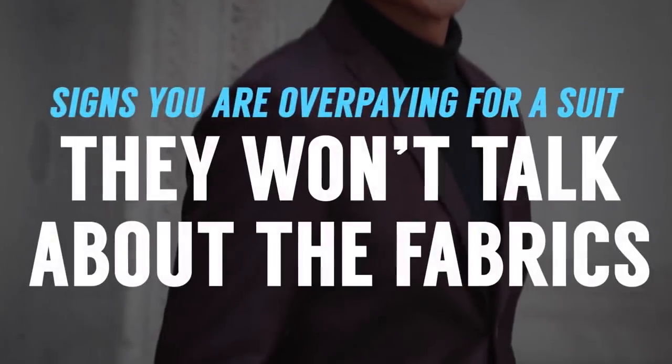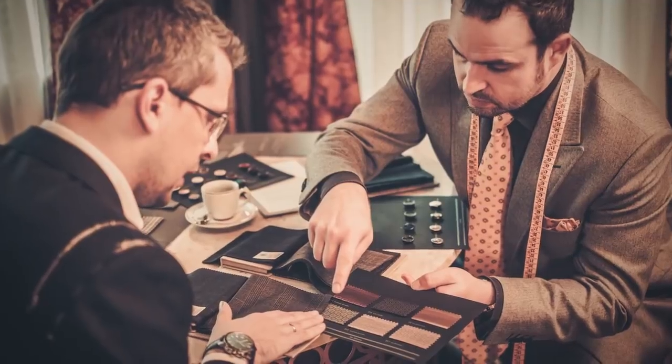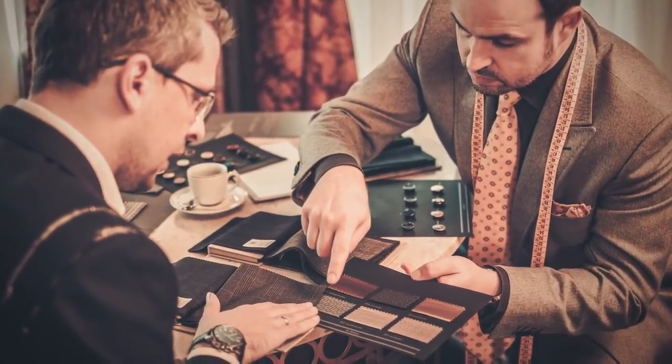Warning sign number one: the company you're buying your suit from doesn't want to talk about the fabrics. Any reputable company selling suits should be able to talk about the fabrics. If you're working with an individual tailor, he should want to geek out about the fabrics. If they're not using quality fabrics, then you can bet they are cutting corners in other places.